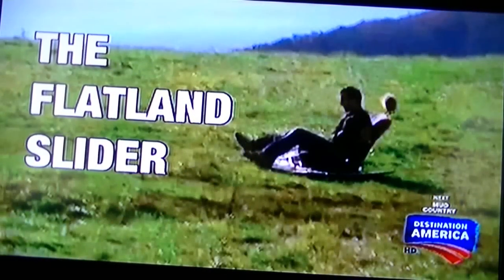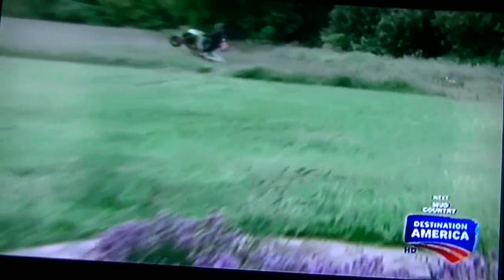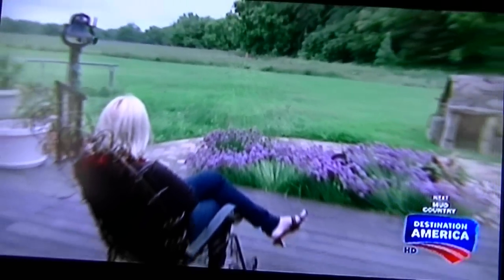Or a sled he calls the Flatland Slider, made from a car seat, a hood, and not much else. My gang and I like to have a good time and aren't afraid to do about anything. Where else can you go to get totally crazy and where no rules apply?